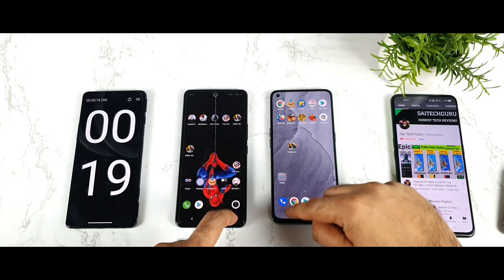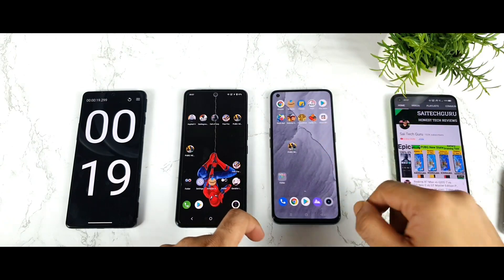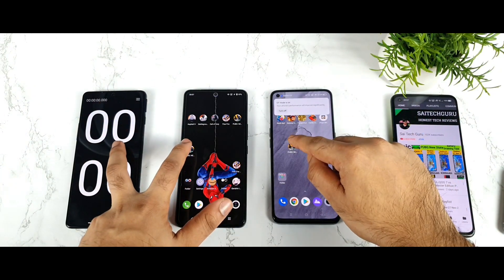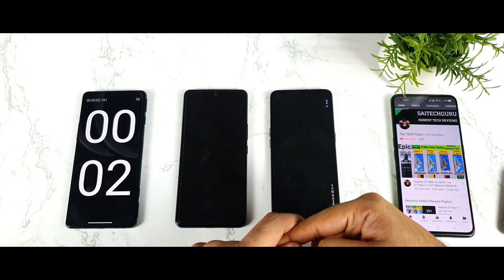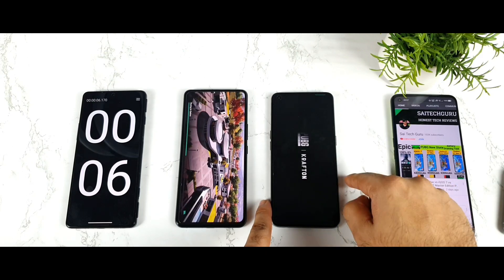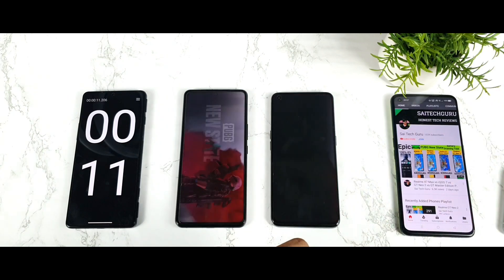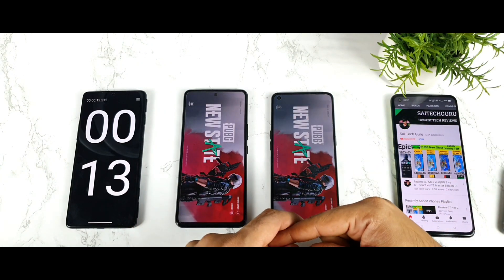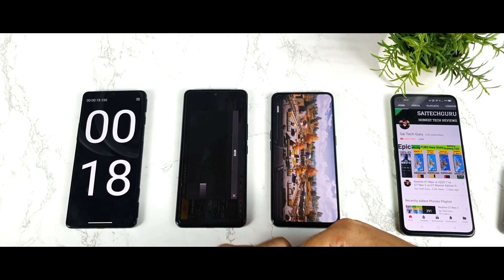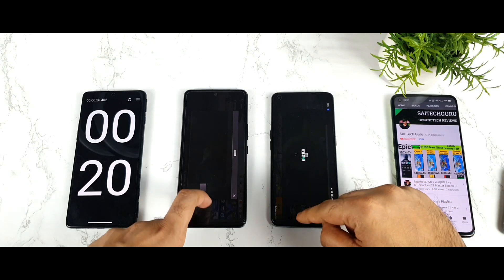Now let's see if opening with GT mode helps in terms of boosting. GT mode is now successfully enabled. Starting again — one, two, and three. The first phone to open is again the iQOO 7, which opened slightly faster at 17 seconds, while the Realme GT Master Edition took 20 and 19 seconds across this test.